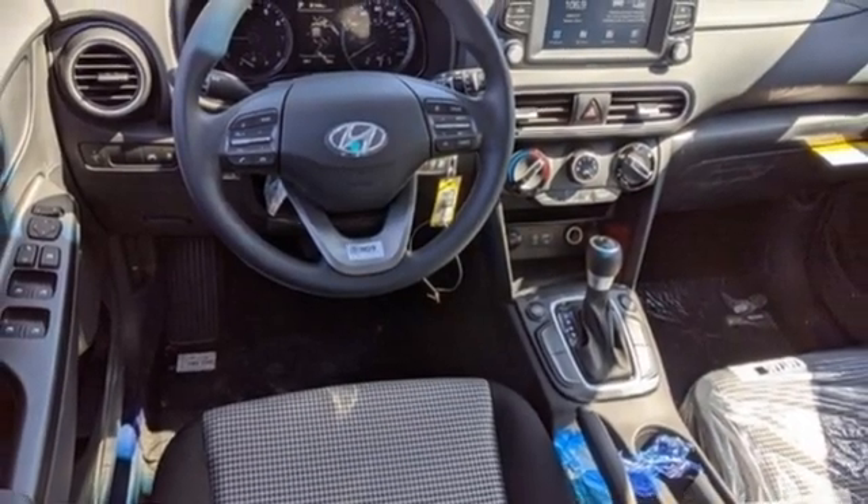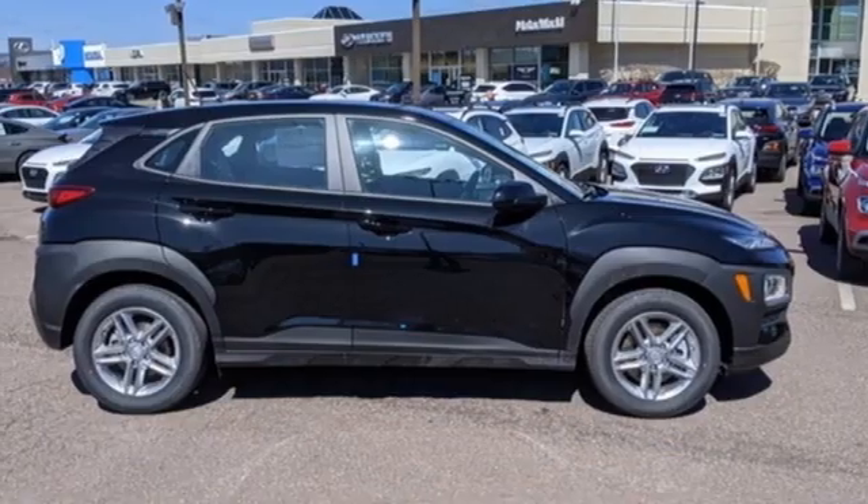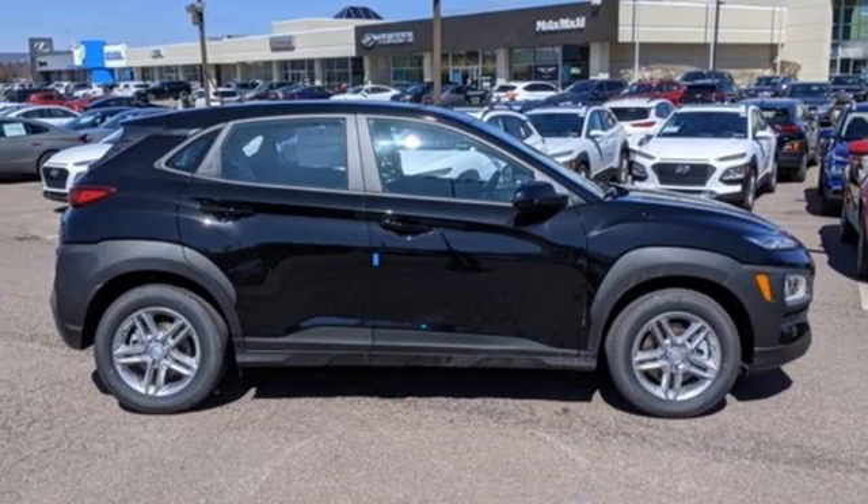Aluminum wheels, two USB ports, and automatic transmission. Take it for a test drive today.